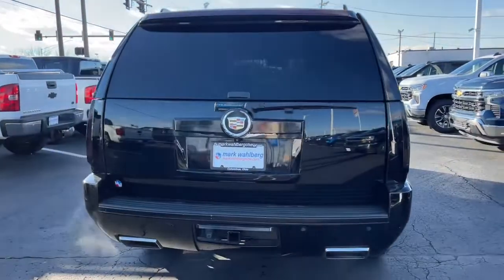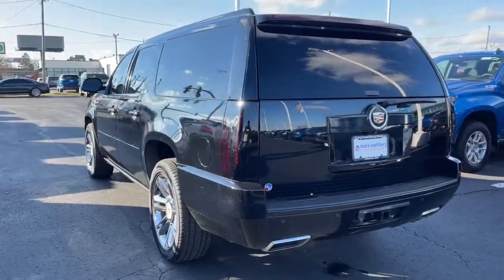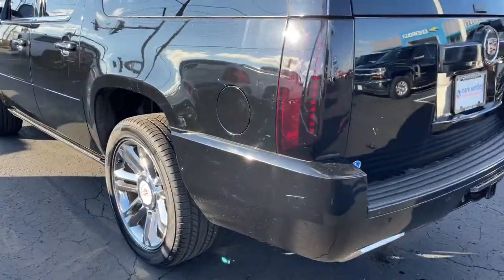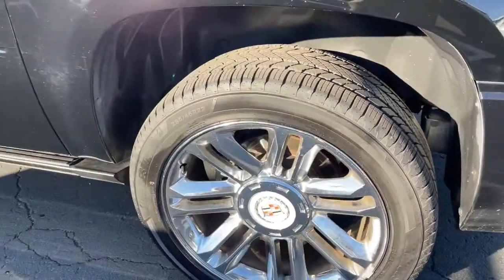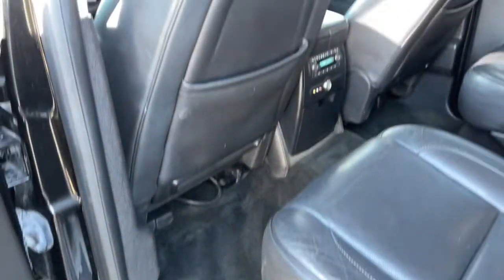These are just some of the great options this vehicle comes with: navigation system, keyless entry, sunroof/moonroof, chrome wheels, power passenger seat, heated rear seat, woodgrain interior trim, satellite radio, power liftgate, and fog lamps.